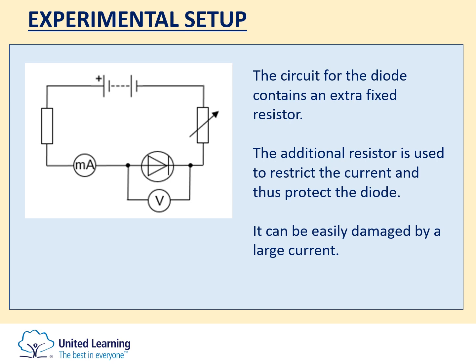The diode is very sensitive to large currents and could easily be damaged. You may see the milli-ammeter symbol being used, which means it can read much smaller values of current than a standard ammeter. But if you see the standard ammeter symbol, it's the same thing and won't cause you any problems.